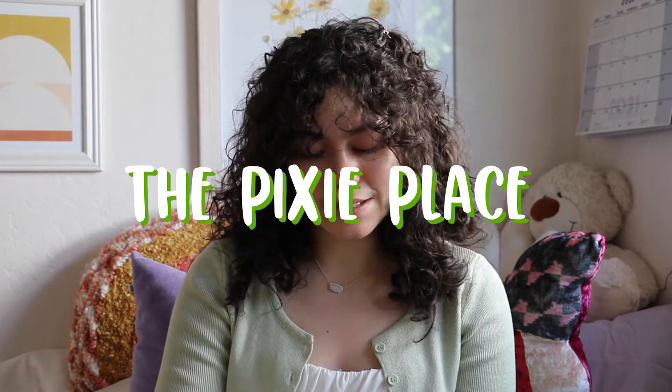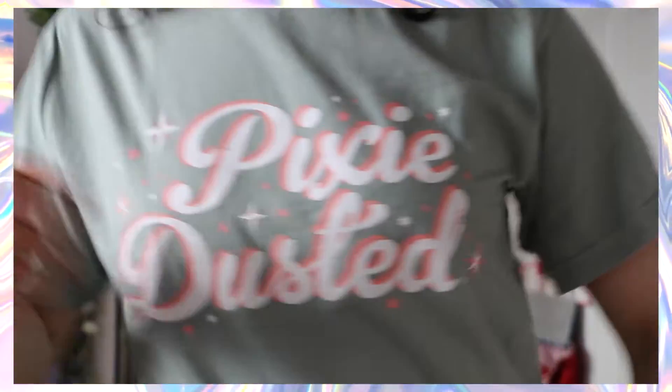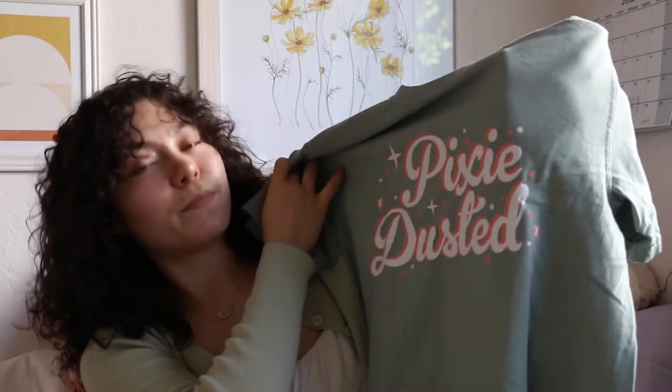Moving on, we're going to a small shop I found on Etsy called The Pixie Place. They specialize in Disney-inspired graphic tees and release different tees every month, sometimes restocking things too. They just released this tee right here — it says 'Pixie Dusted,' one of their most popular. Their t-shirts are so soft and comfortable. I can really see myself lounging in this all day. It's a sage green color with pink and white writing — very cute.